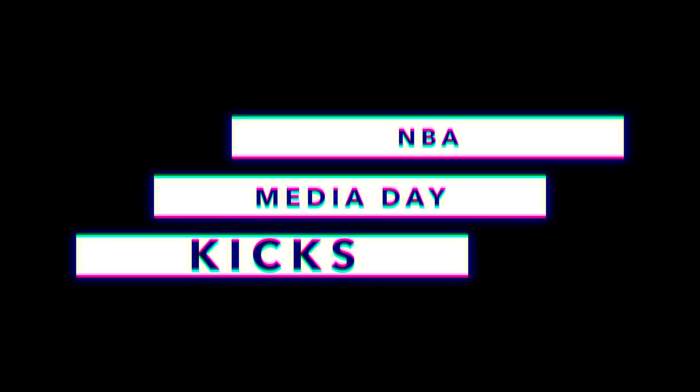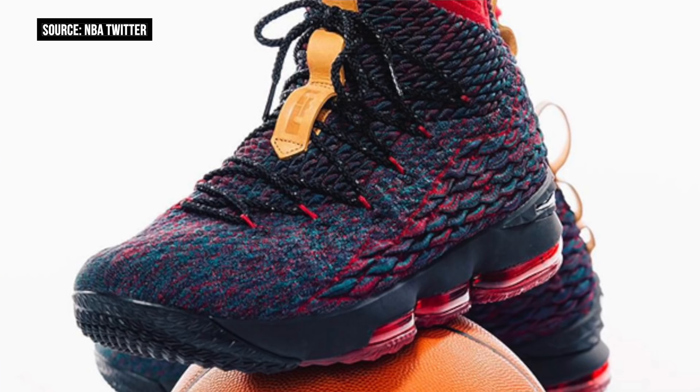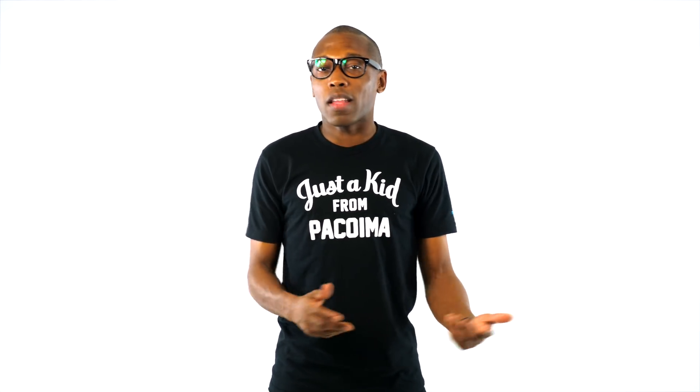First off, the NBA Media Day kicked off with a bunch of different kicks popping up, starting with what I think was the highlight of the day, which was LeBron's colorway of the LeBron 15. I don't know what this one is called, but people are calling it the Cleveland Cavalier colorway. Either way, I thought it was dope.